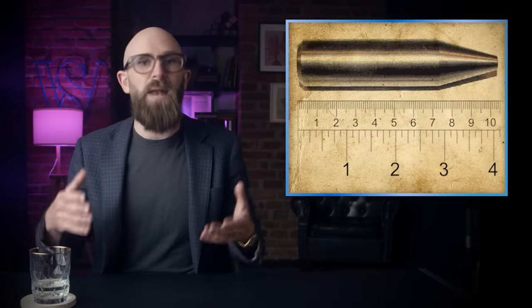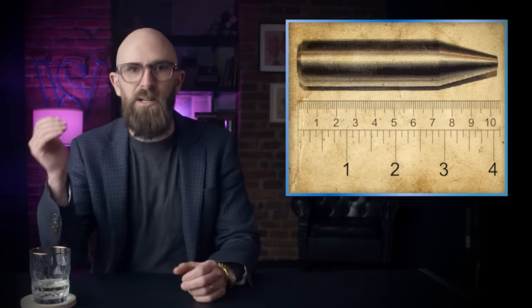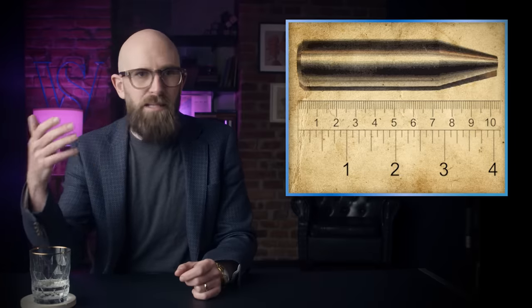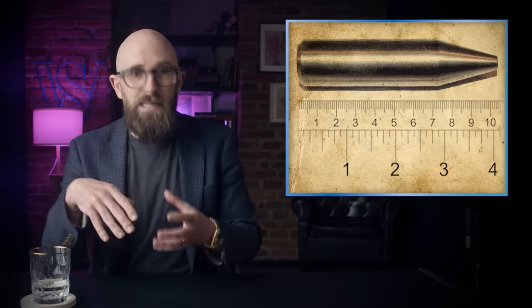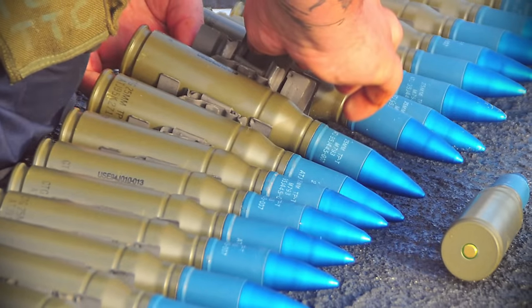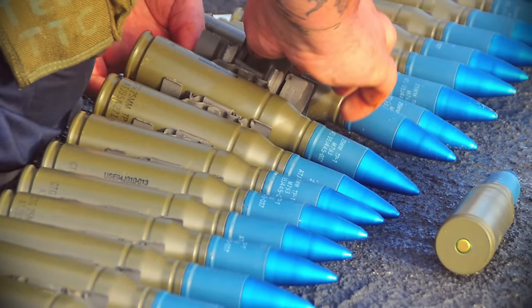While most metal projectiles flatten on impact, increasing their cross-sectional area and decreasing their penetrating ability, DU projectiles fracture in a manner that makes them self-sharpening, allowing them to maintain their penetrating power all the way through the target. Uranium is also pyrophoric, meaning that it spontaneously ignites in air when ground into a fine enough powder.